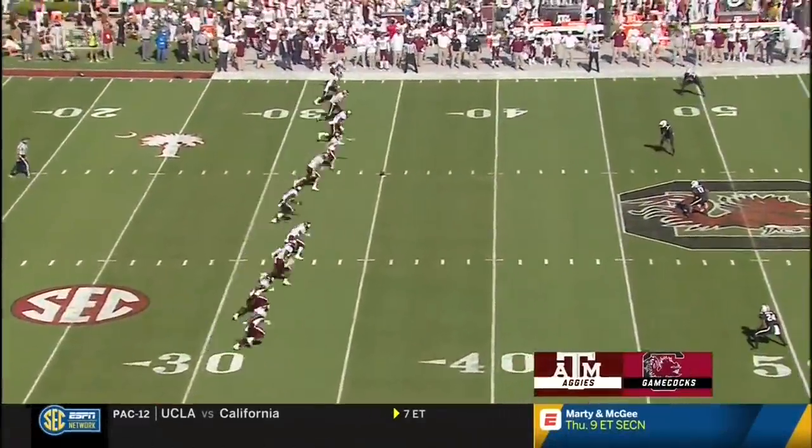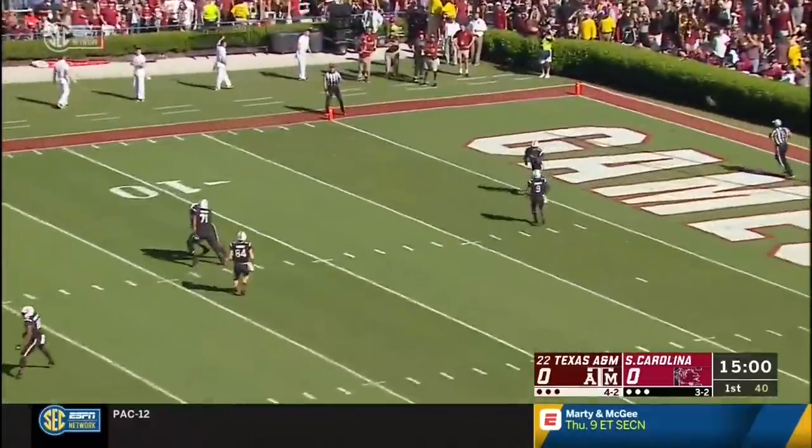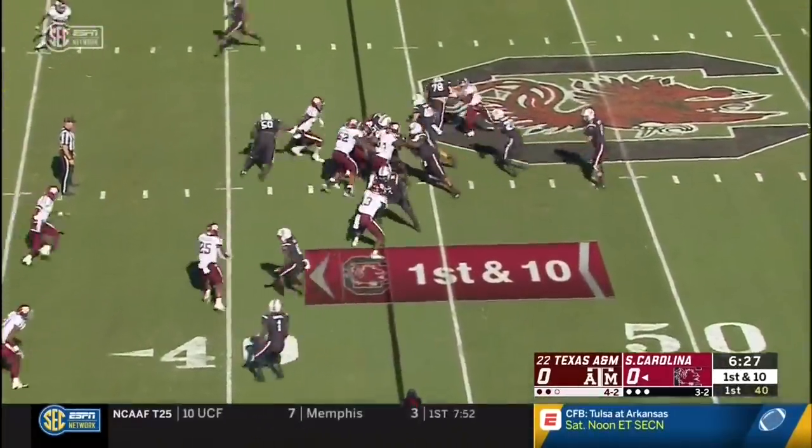Matt Stinchcomb, Chris Budden, and yours truly Taylor Zarzer here for the Aggies and the Gamecocks. South Carolina — 14 yards for the transfer from North Carolina.